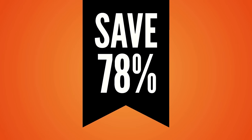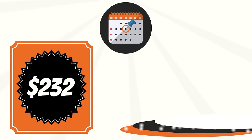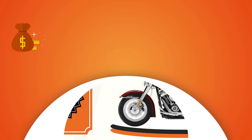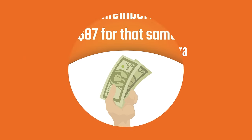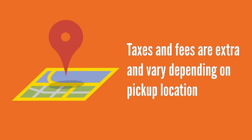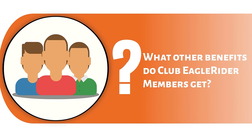Cost comparison: club members can save up to 78% off regular retail prices. For example, a regular customer would pay $232 for a one-day rental on a Harley-Davidson Softail, while club members would only pay $87 for that same bike. Taxes and fees are extra and vary depending on pickup location.